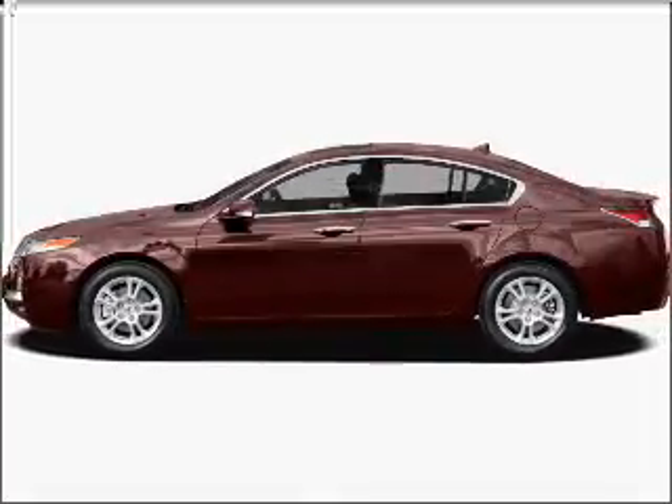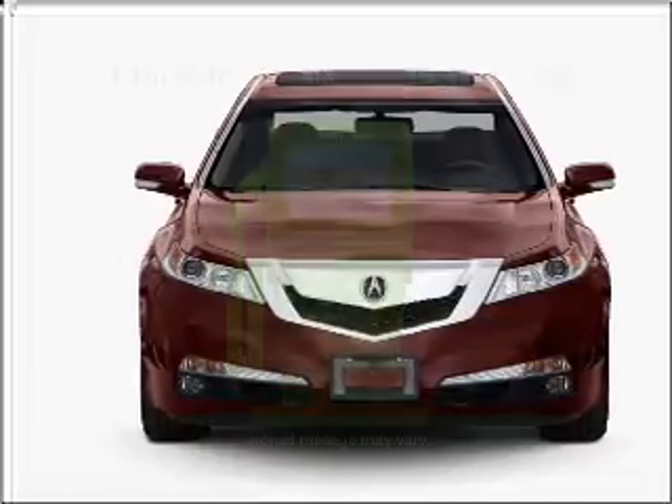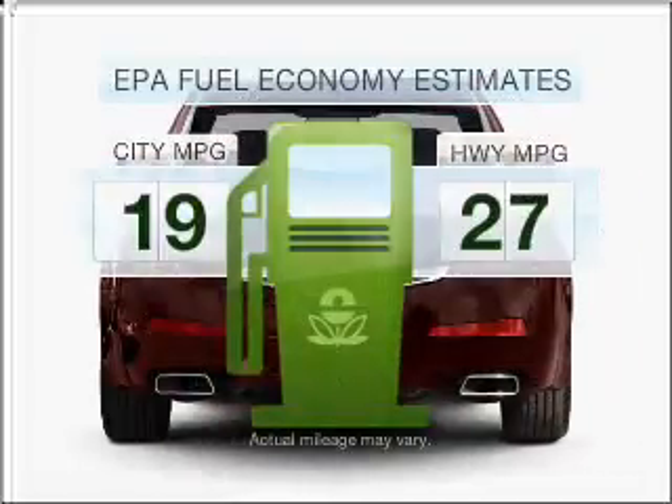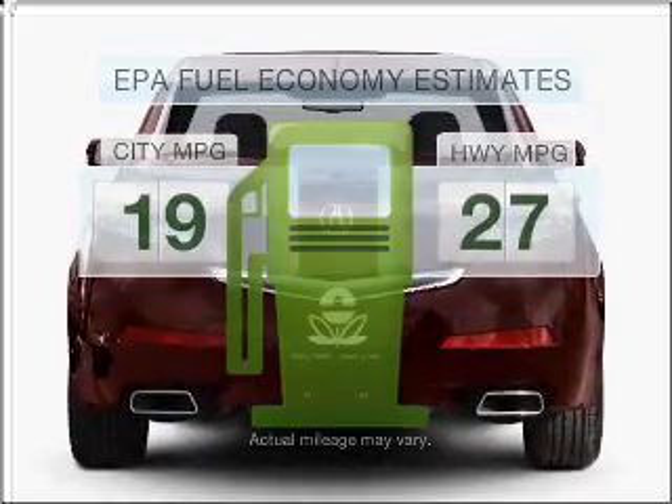Imagine yourself in this 2010 Acura TL. If you're looking for an automobile with great attributes, look no further. Run all over town and back home again without worrying about filling up when driving this fuel-efficient ride.